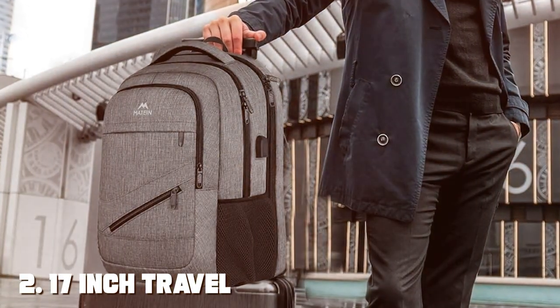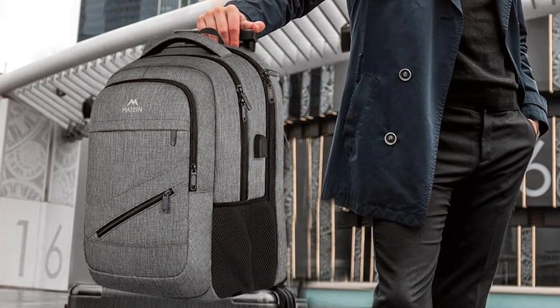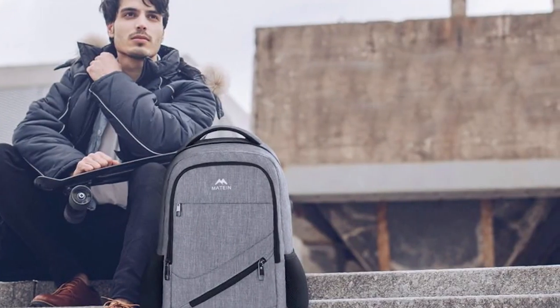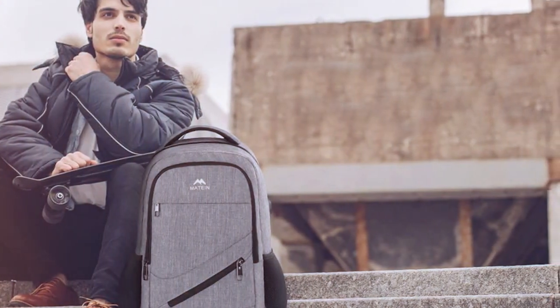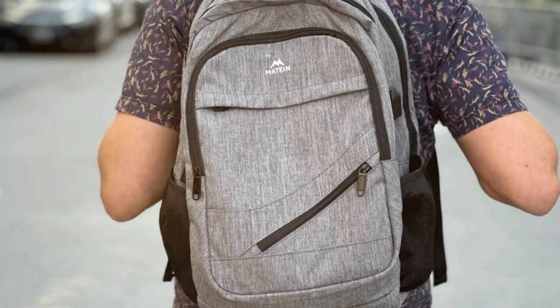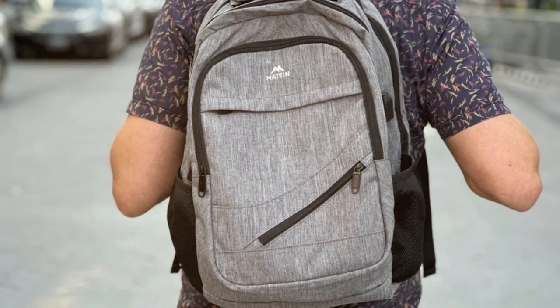Moving on to number two, the 17-inch Travel Laptop Backpack. Elevate your travel experience with this perfect fusion of form and function. Designed for the modern traveler, this backpack seamlessly combines ample storage space with superior laptop protection. With a spacious main compartment and multiple pockets, you can effortlessly organize your travel essentials, from clothing to tech gadgets.